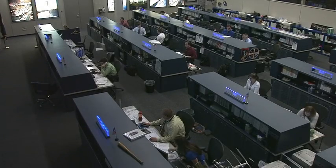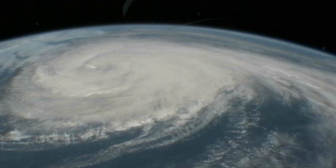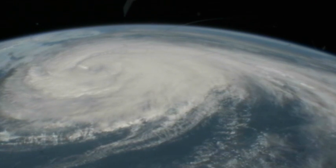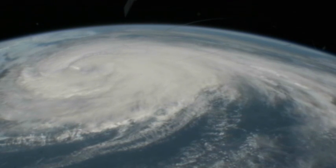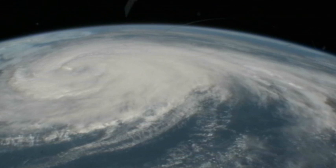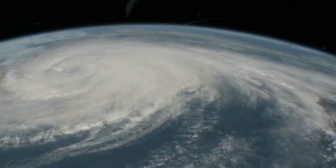We do have some video that was captured earlier this morning. This was of an 8:17 a.m. Central Time pass of the space station's flyover of Hurricane Katya. Karen was also trying to capture some additional video of Katya that will be available later on a video file on NASA television, and also be available on the NASA website.